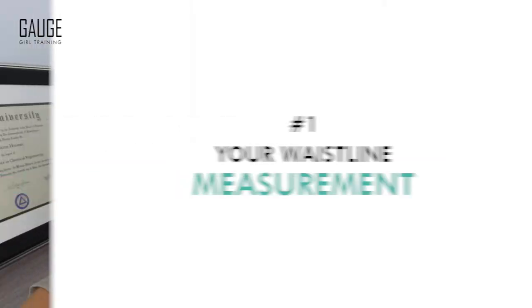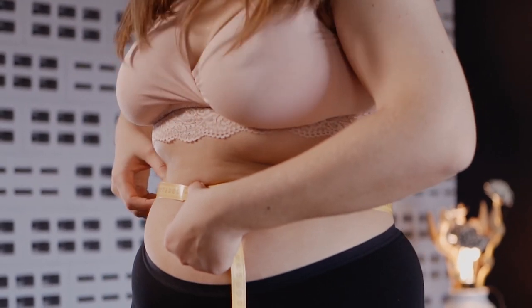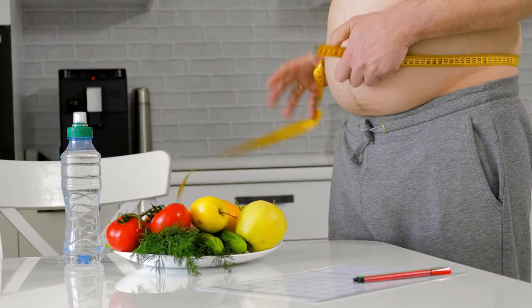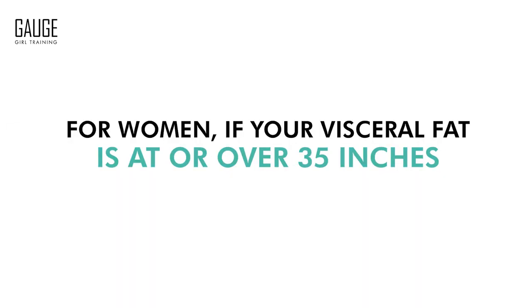The number one thing you should be looking at to determine whether or not you may have insulin resistance is your waistline measurement. If you are storing more fat specifically in the midsection — for men, if your visceral fat and your whole circumference of your waist is at or over 40 inches; for women, if you are at or over 35 inches — it is a very telltale sign that you have insulin resistance. That's number one.